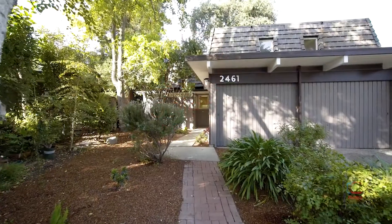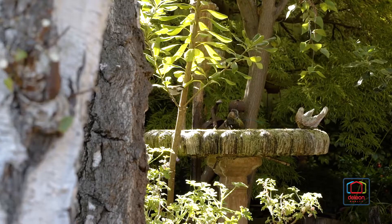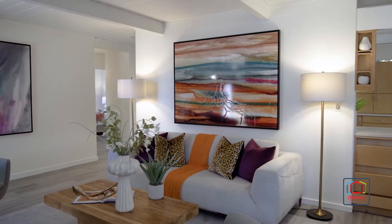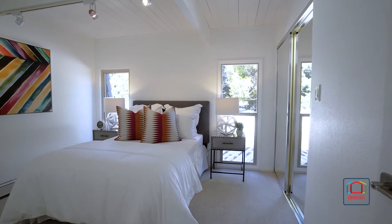The DeLeon team is excited to present this great new listing at 2461 Benjamin Drive in beautiful Mountain View, California. Almost 2,500 square feet of living space, along with a great location close to great shopping, top tech companies, and commuter options make this delightful home an outstanding choice for Silicon Valley living.